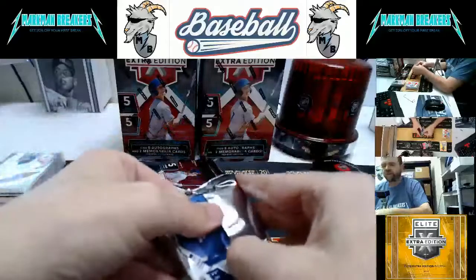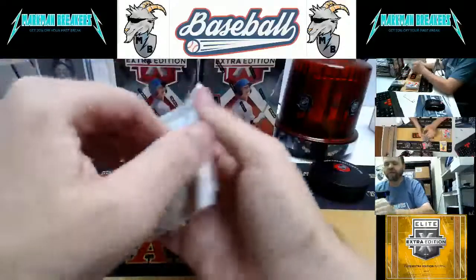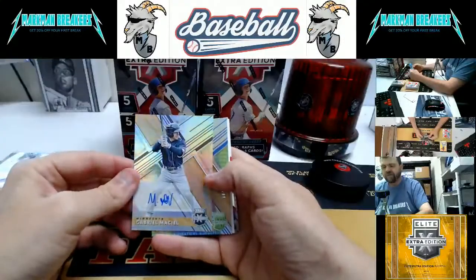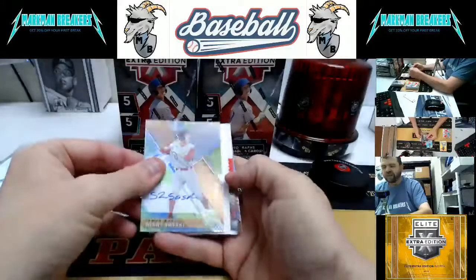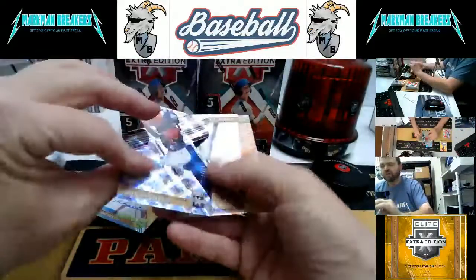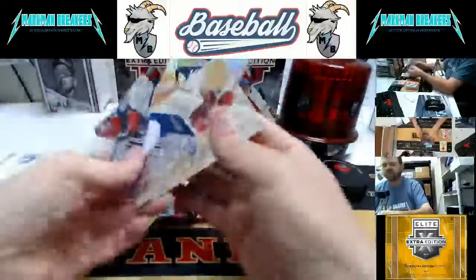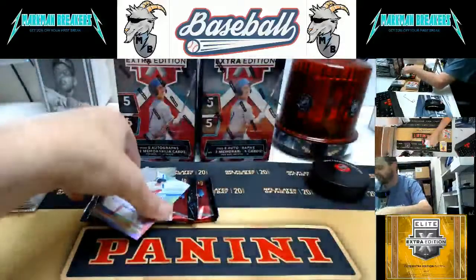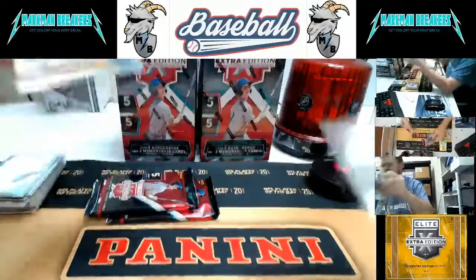Feels like another thick one — probably just a jersey, but you never knew. Autograph: Gabrielle Maciel from Minnesota. Shane Sasaki for Tampa, numbered to 10. Die-cut: John Poguero, Nick Quintana, and Antoine Kelly wrap up that one. Antoine Kelly, of course, is the big pitching prospect for the Brew Crew.